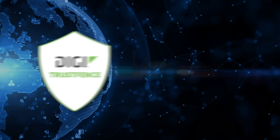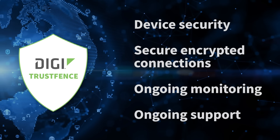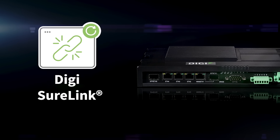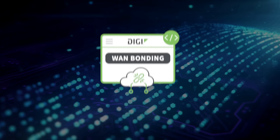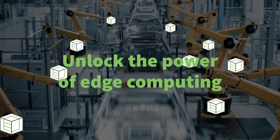Built-in Digi TrustFence for device security, secure encrypted connections, ongoing monitoring and support, dual SIMs, Digi SureLink, and fiber failover for connection reliability, plus value-added services to enhance your deployment — including Digi WAN bonding and Digi containers.